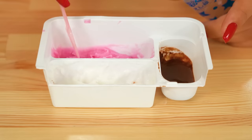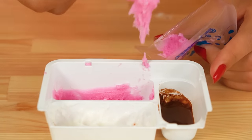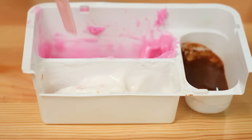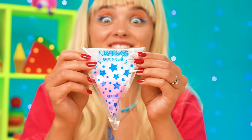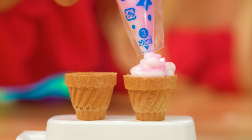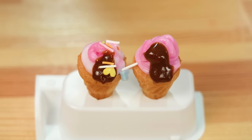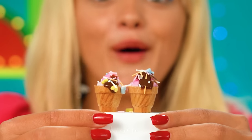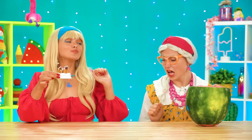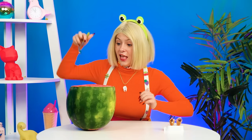Oh well! Hee hee hee! Big Sis hasn't noticed a thing and is continuing to prepare her dish. She's scooping like a dedicated bro! Wow! This is coming out so wonderfully! Look at how cute my little ice creams are! Add the little sprinkles!